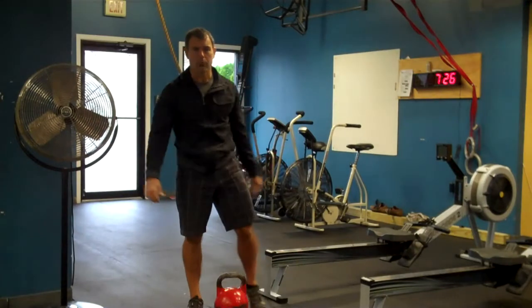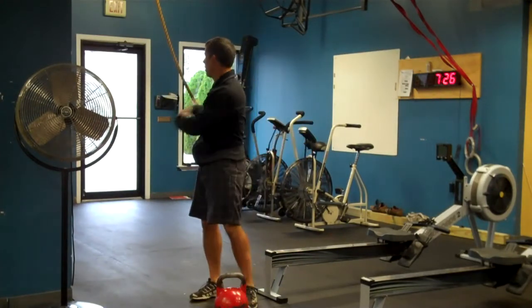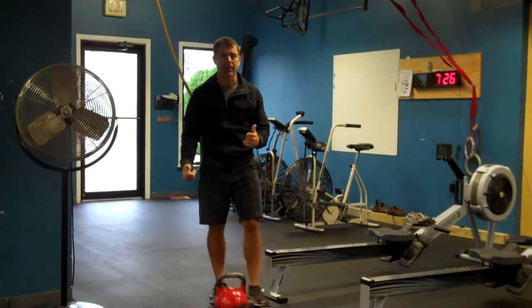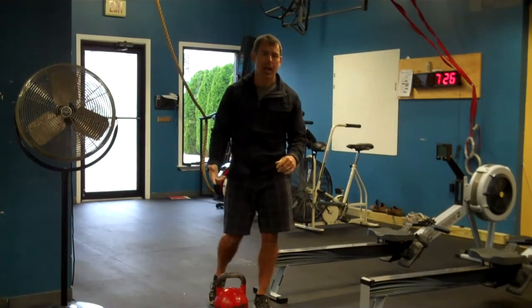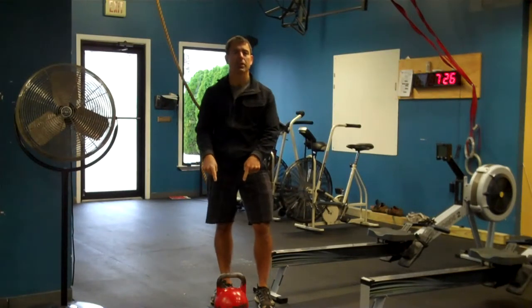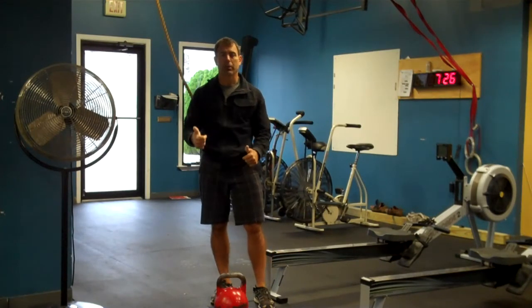Then you're going right back to your quarter-mile run, row, or whatever option you choose. So it's 20 minutes, as many rounds as you can get. Let us know how you do, let us know what weight kettlebell you used, and go as hard as possible.